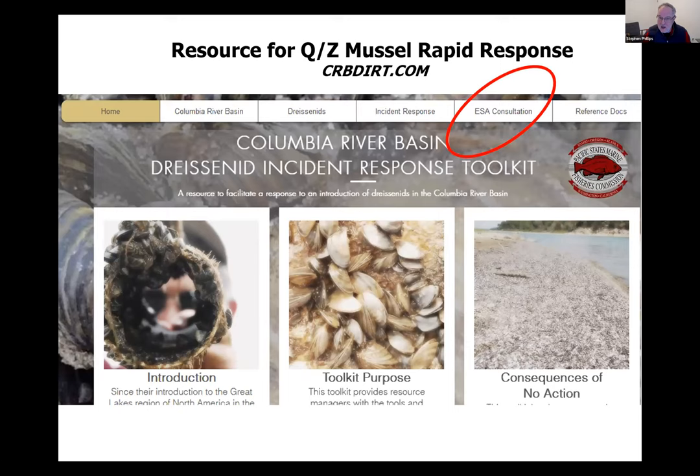For rapid response, PSMFC created a tool called CRB DIRT (dirtydirt.com). If you're going to put chemicals in the water to kill mussels, you need a permit. Working with Fish and Wildlife Service and NOAA, PSMFC identified all ESA and EPA concerns that need to be addressed for mussel control. In the Pacific Northwest, copper sulfate and salmon may not mix, so a potassium product would likely be recommended instead. ESA consultation must be straightened out before chemicals can be applied quickly.